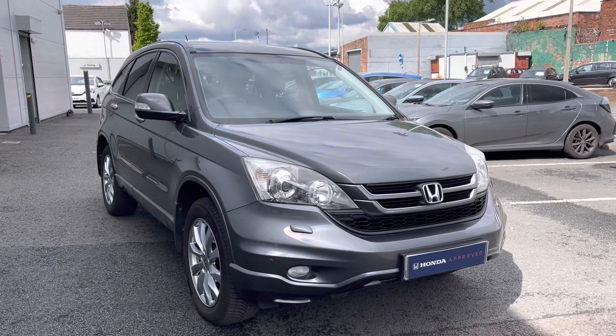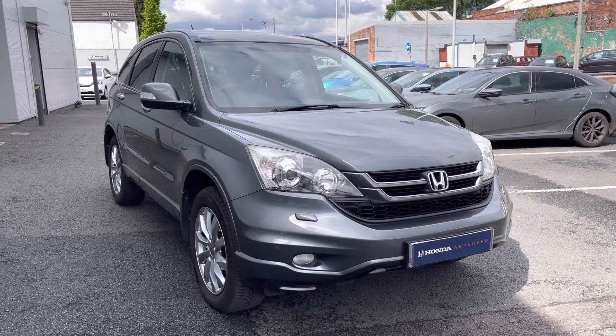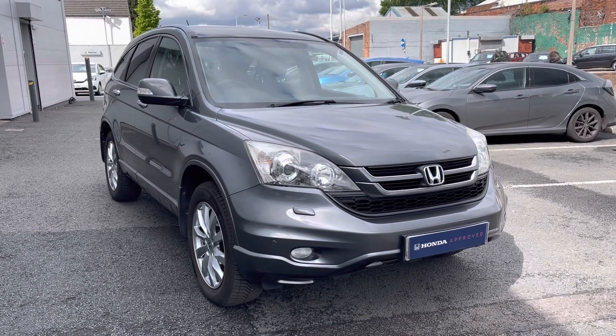Thank you for taking the time to watch this short video tour. If you would like any further information regarding this vehicle please give us a call on 0161 825 0235. And don't forget to hit the subscribe button just below to keep up to date with all our exclusive Honda videos.